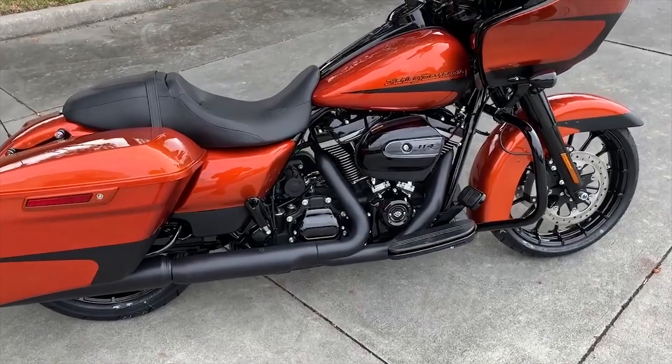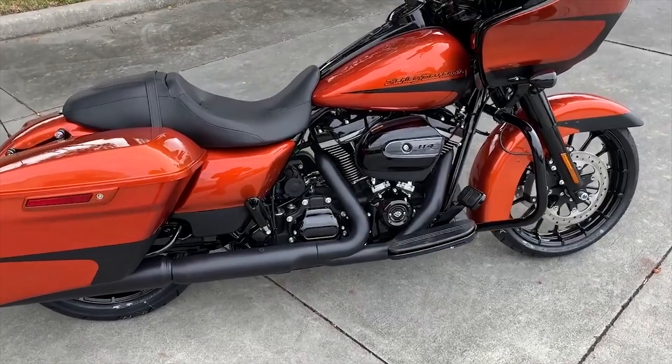Come check this bike out and many more here at Harley-Davidson of New Port Richey, Florida. Give us a call at 727-842-4547.